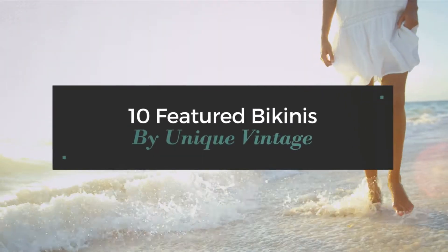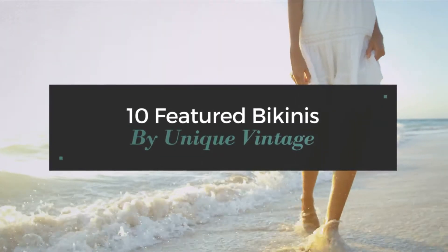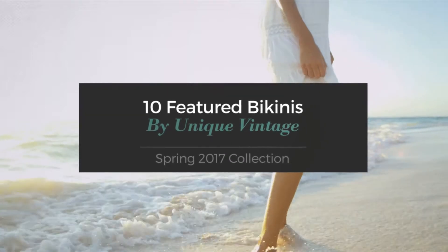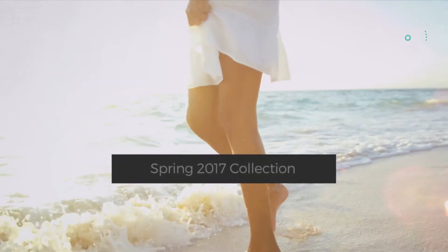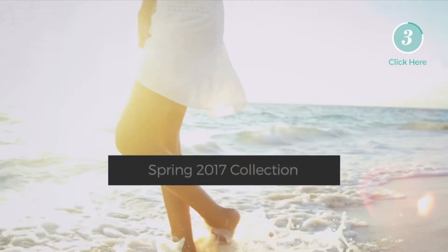10 Featured Bikinis by Unique Vintage. Spring 2017 collection. At any time, click the circle and get the details about your favorite bikini.